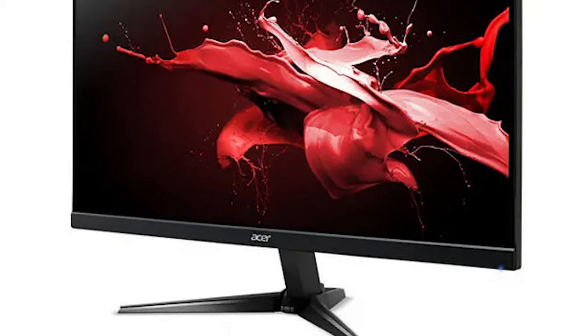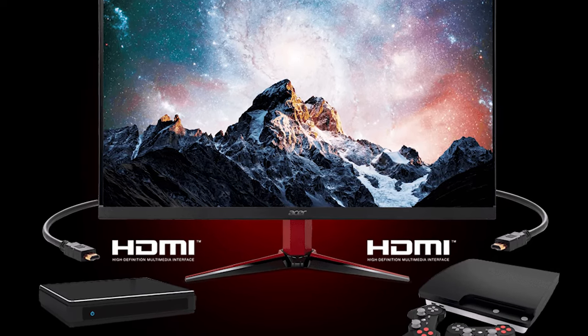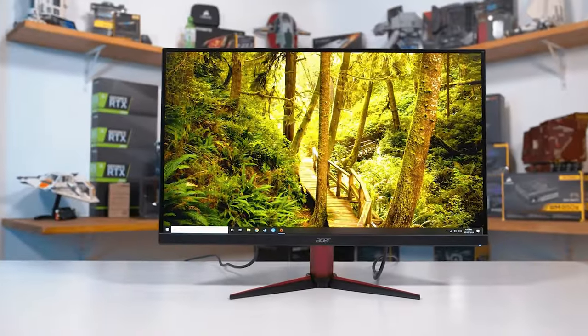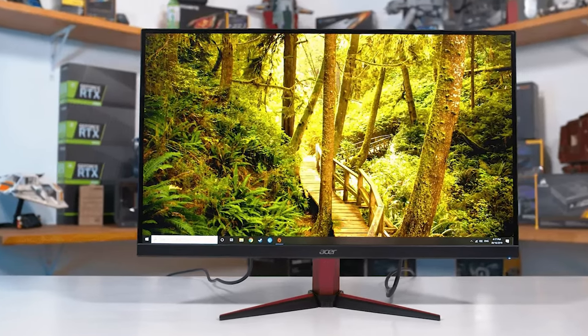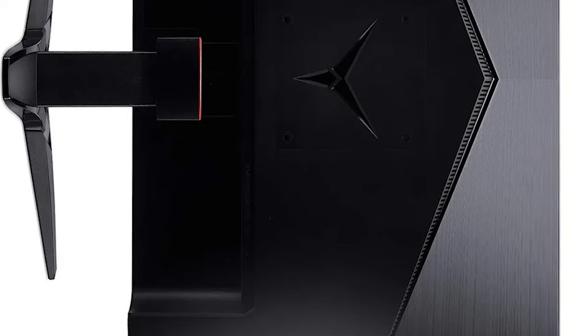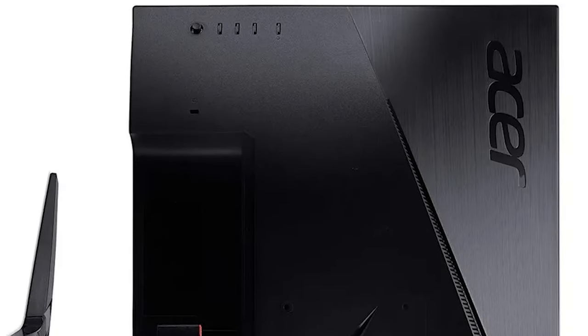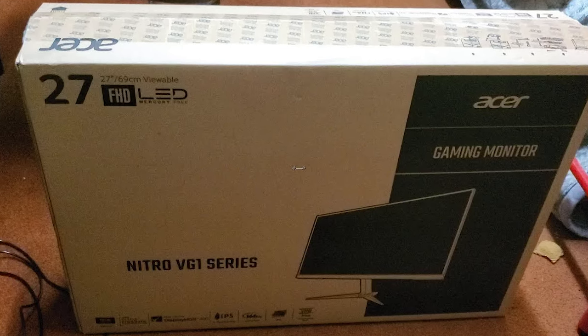What sets this monitor apart is its VESA-certified DisplayHDR 400 support. This means you can enjoy enhanced contrast and a wider colour gamut, providing more vibrant and lifelike visuals. With DCI-P3 colour coverage, you'll experience rich and accurate colours, making it a fantastic choice for both gaming and content creation.